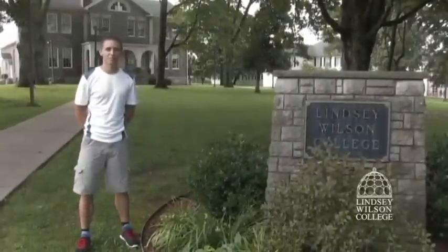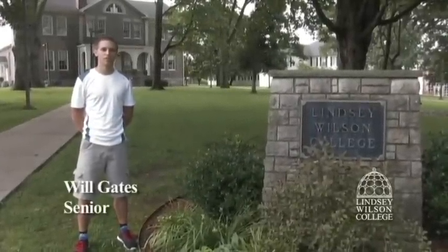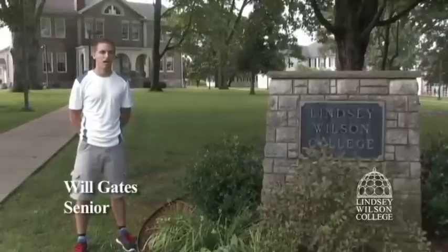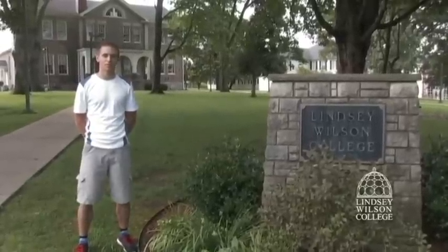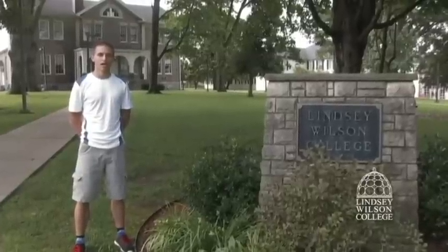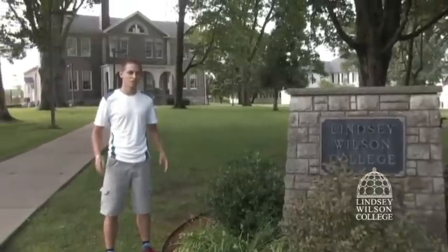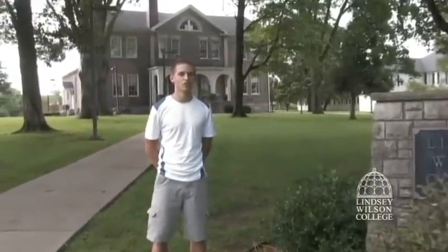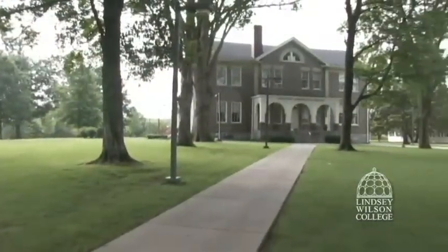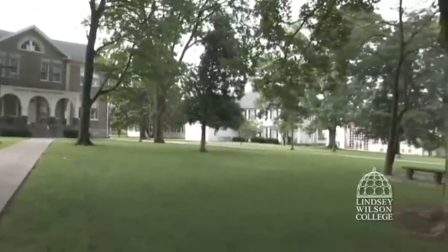Hey guys, how you doing? My name is Will Gates. I'm on the cycling team and I also work here as a personal trainer. I've been on the Lindsey Wilson cycling team going on my third year and it's been a wonderful experience. I wanted to provide this opportunity to show you around campus, show you what it's like to be a student here, some of the facilities we've got, and how beautiful our campus is.